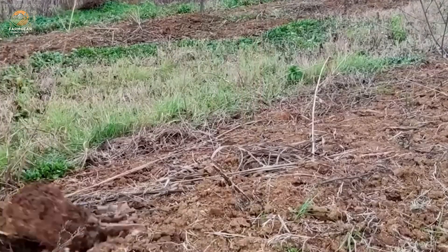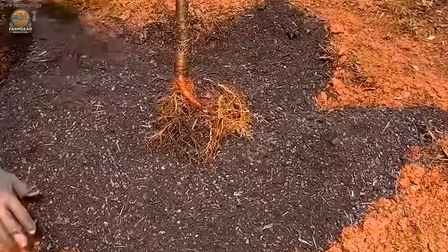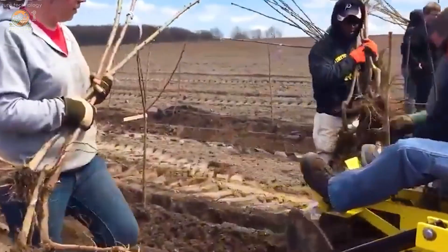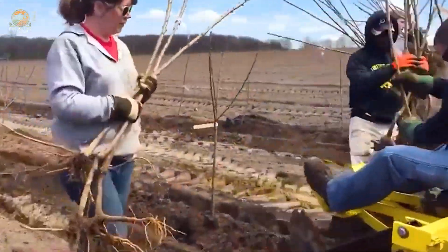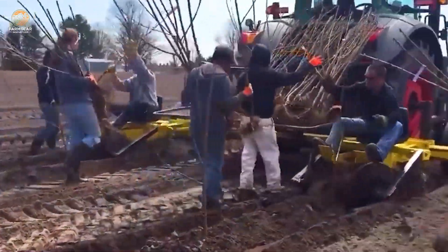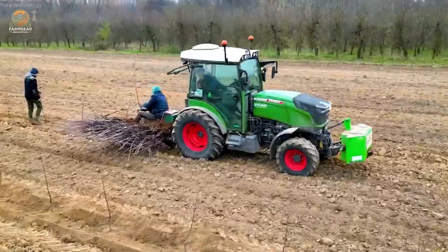Modern technology has revolutionized cherry farming. Farmers now use specialized planting machines equipped with GPS technology to ensure precise spacing and density. This optimizes land use and guarantees that every tree gets enough room to grow. Planting isn't just about digging a hole — it's about setting the stage for years of fruitful harvests.